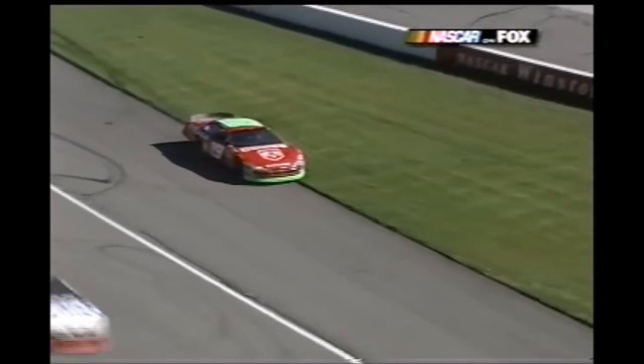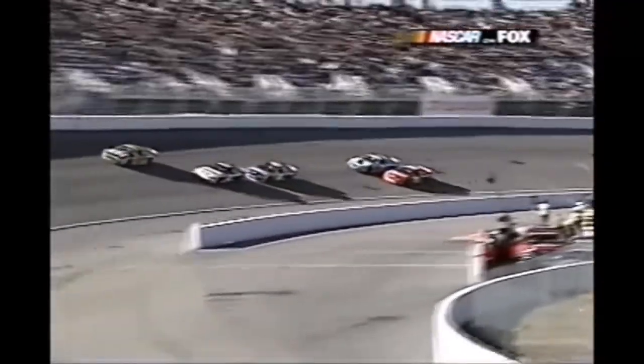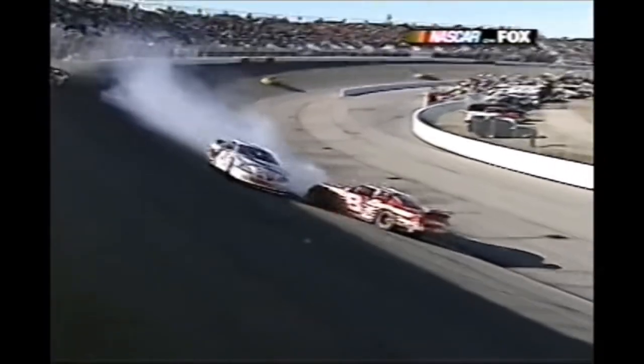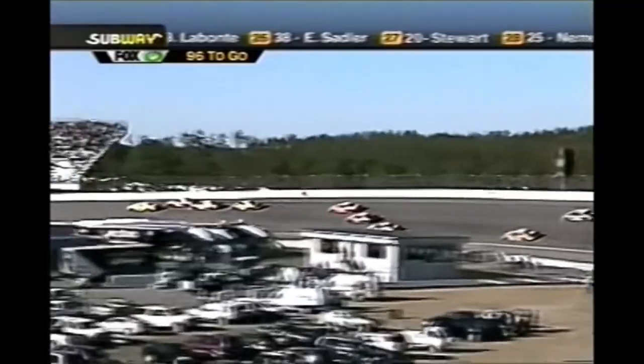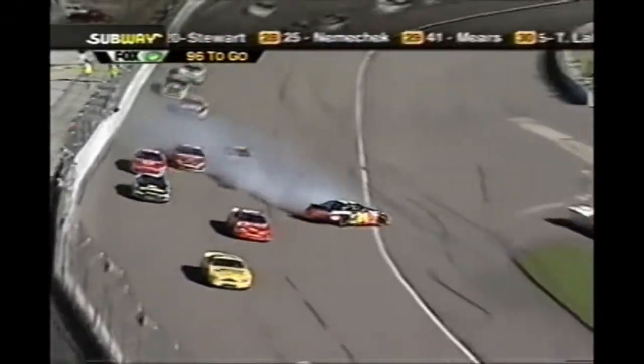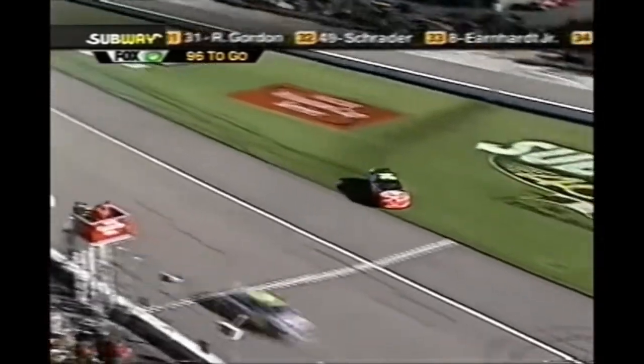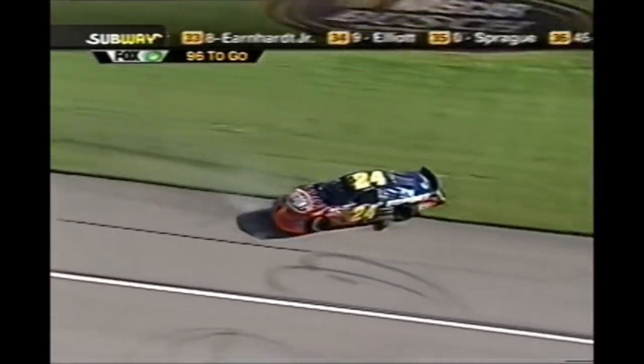Kirk Bush there, Dale Jr. on the inside, and for the second time today round to go - same place, same place. He comes back up in the racetrack, Benson gets by, and the rookies are in this race. Gordon goes around - he and Dale Jr. may have made contact and Gordon's going to save it and keep it out of oncoming traffic.